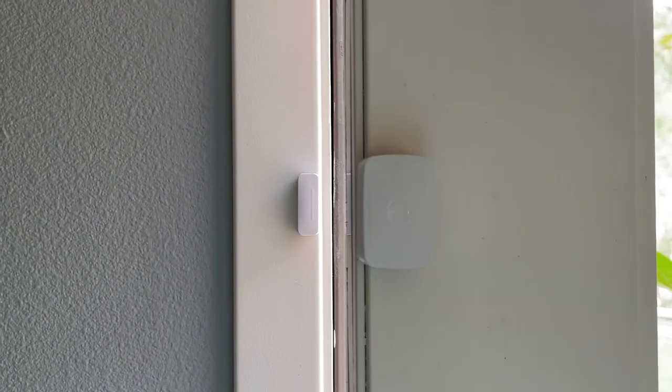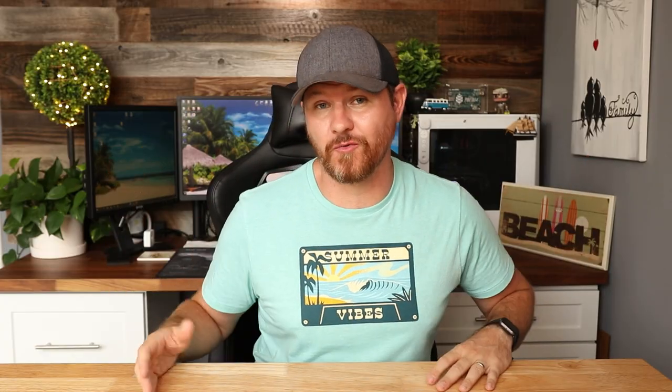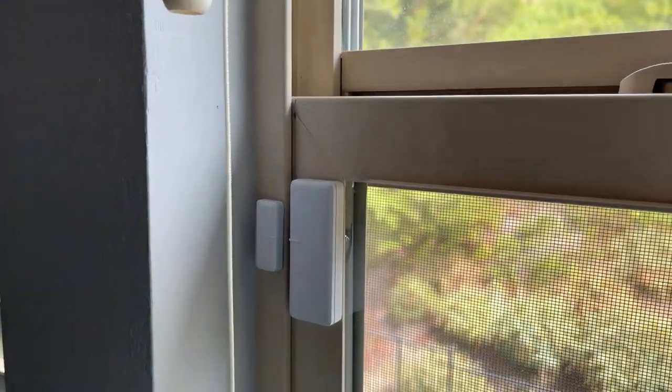Another thing you can pick up are door and window sensors. You put these on either a door or window, and anytime they are opened or closed, you get notified. This is great for monitoring a basement door or window that you don't open often. Putting them on strategic doors or windows around your house gives you great peace of mind.